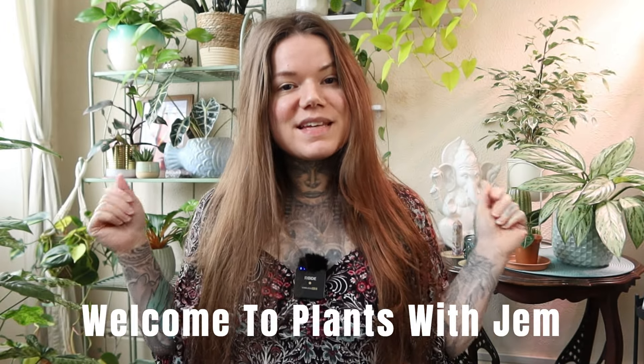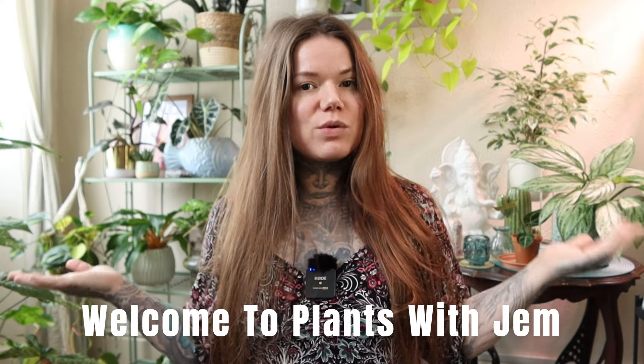Hello plant lovers, welcome back to my channel. In today's video I'm going to be sharing with you my top 10 favourite common house plants at the moment, and of course the list does change but these are my favourites right now. Plants don't have to be rare to be beautiful, so let's get into it.